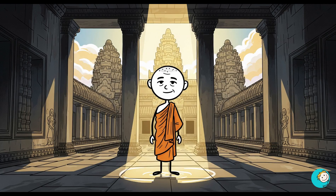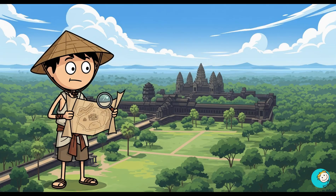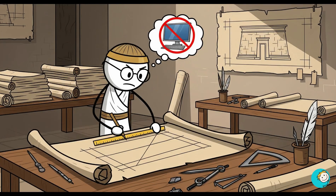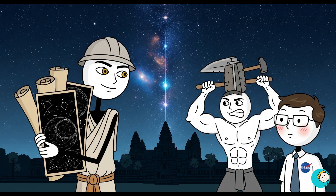In Cambodia, the Angkor Wat Temple complex is aligned with astronomical events so perfectly that sunlight hits exact points during equinoxes. The site covers more than 400 acres. No drones, no AutoCAD — just brains, muscle, and a mastery of math and astronomy that would make a NASA engineer blush.